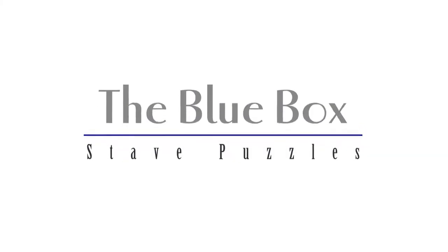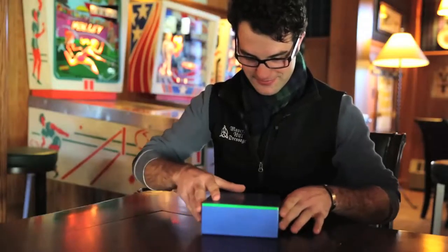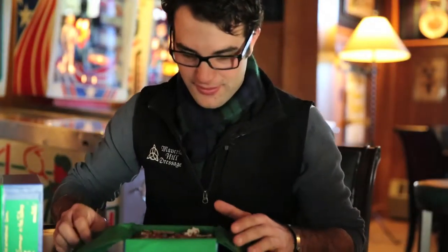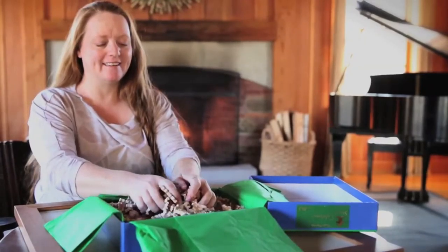It all begins with the blue box. With no picture to guide you safely on your journey, opening the box and seeing those pieces for the first time, you can't help but plunge right in.